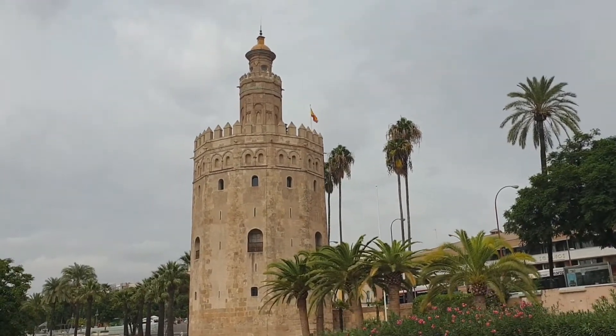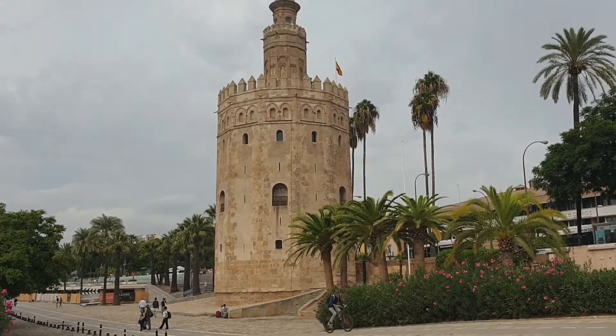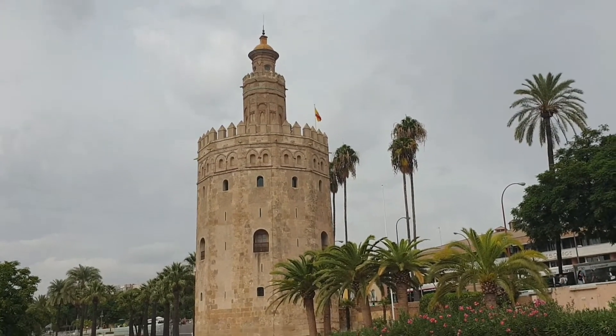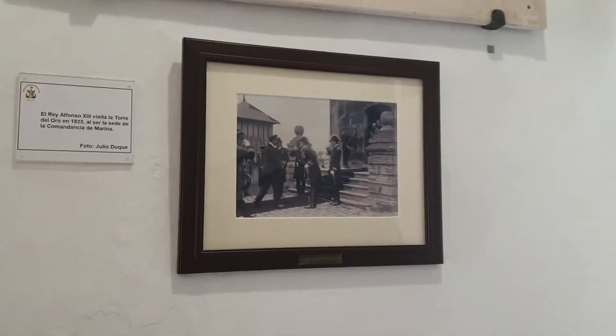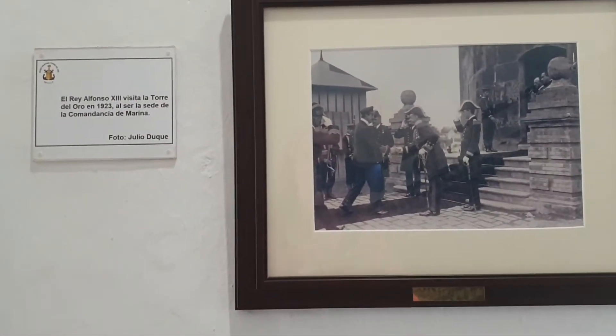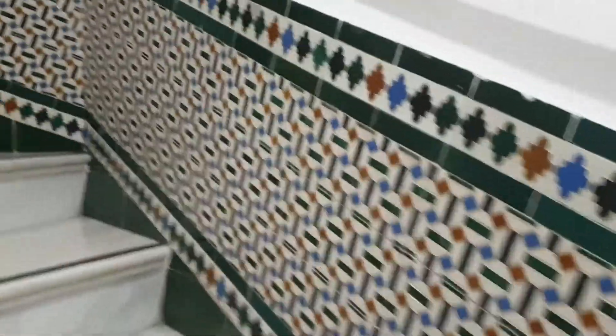I'm going to go in there and hopefully get to climb almost to the top — I think we are allowed. I can see people there between the turrets. Okay, I'm in. There's a commemorative plate for the visit of King Romponze the 13th. Let's start going up. There's also a maritime museum here.